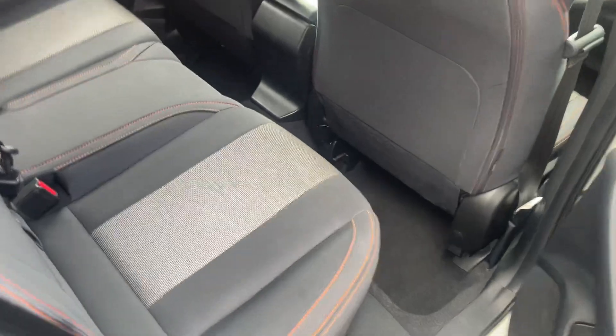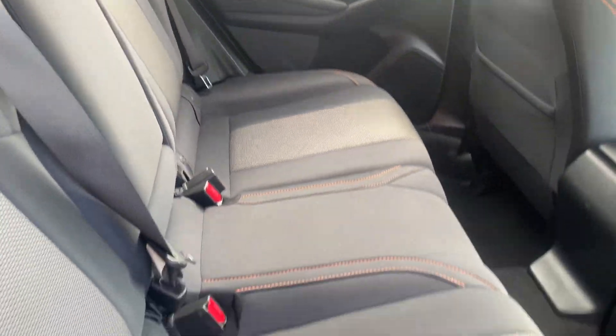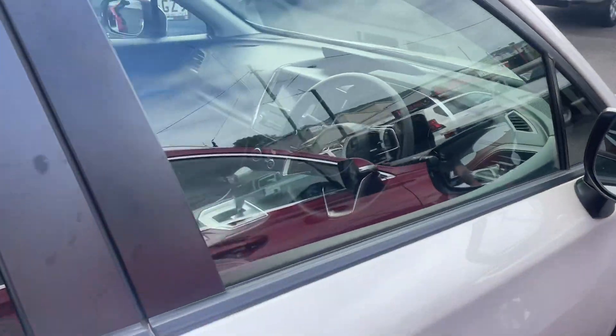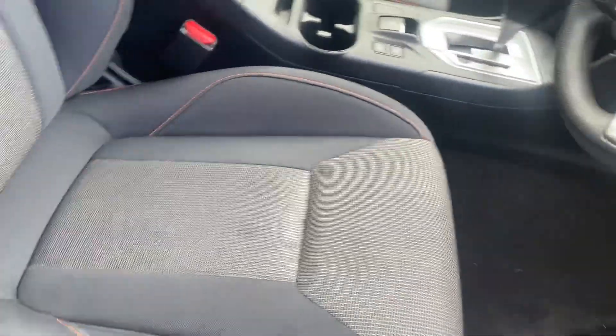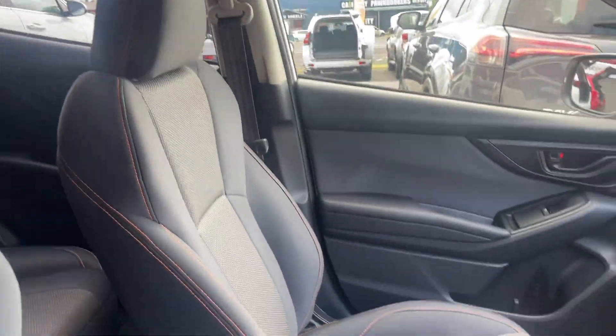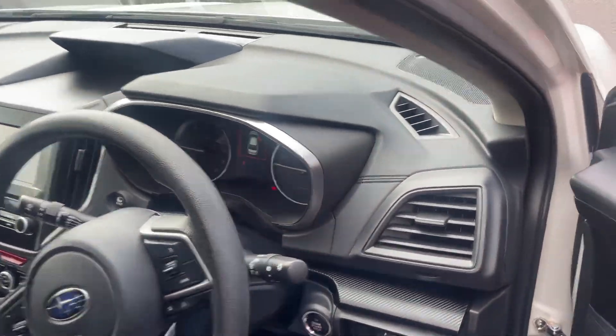In the back seats you can see absolutely immaculate — so the interior is very well maintained. As you can see, really nice orange stitching there as well. Then in the front it is a little bit dirty — it did go on a test drive this morning, I do apologize — but as you can see, really good condition there as well.